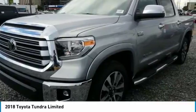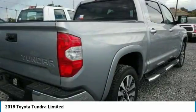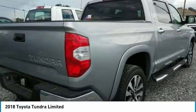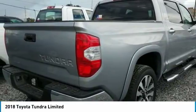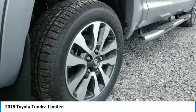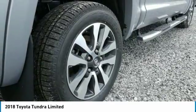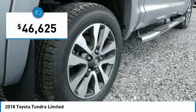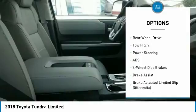Also included as standard are vehicle stability control, traction control, electronic brake force distribution, anti-lock brakes, and tailgate assist. With a towing capacity of up to 10,000-plus pounds and a payload capacity of over 2,000 pounds, the Tundra is the perfect mix of power and efficiency, and is priced below $50,000.